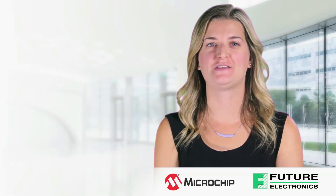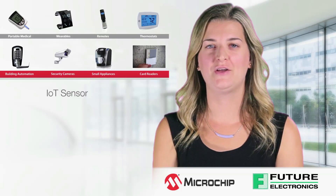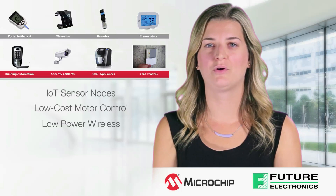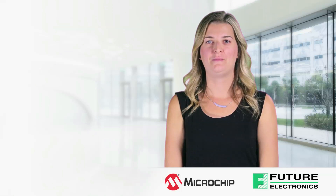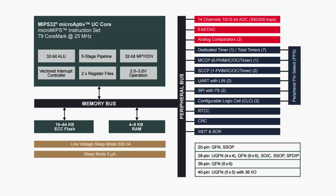Since it is optimized for low-cost and low-power, it is suited for various applications including IoT sensor nodes, low-cost motor control, low-power wireless, and consumer and industrial controls. The PIC32MM achieves 79 CoreMark at 25 megahertz. It comes with up to 64 kilobytes of flash. The low voltage retention mode is 500 nanoamps while the standby mode is 5 microamps.